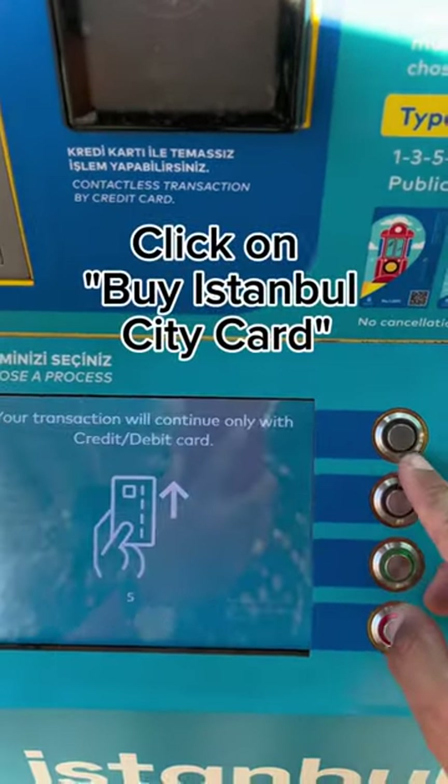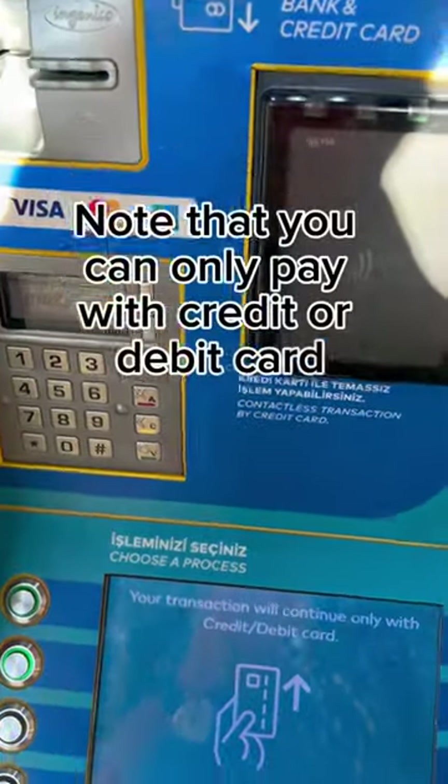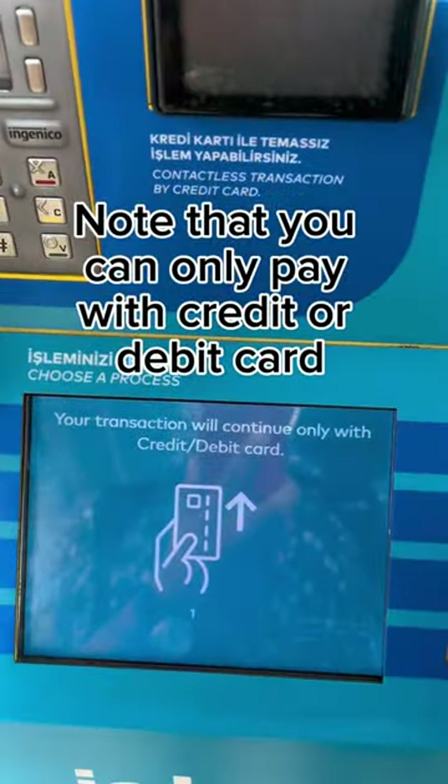Click on 'Buy Istanbul CityCard.' Note that you can only pay with credit or debit card.